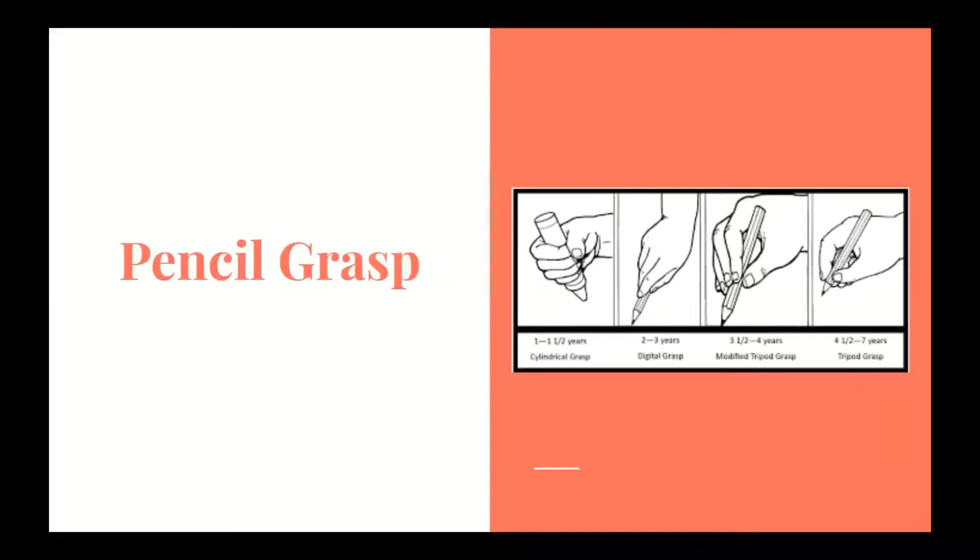There is a developmental progression when it comes to pencil grasp. There are three stages: the initial stage, the transitional stage, and the mature grasp stage. The initial stage is when the child is using their whole arm to color. The transitional stage is where the forearm and wrist move with increased stability. Lastly, the mature pencil grasp is when the child is using the mobility in their fingers and hands to manipulate a pencil properly. A tripod grasp, which is a mature grasp, is typically developed in children between ages five through seven.